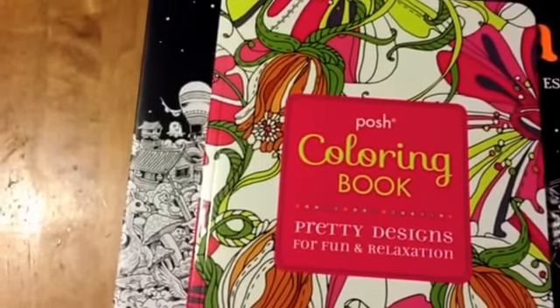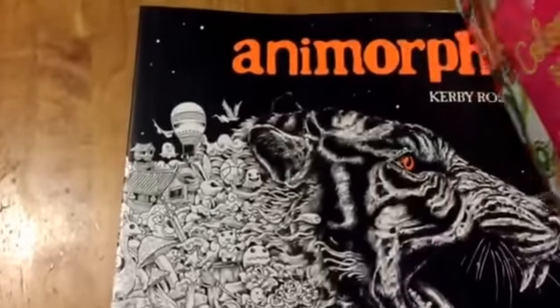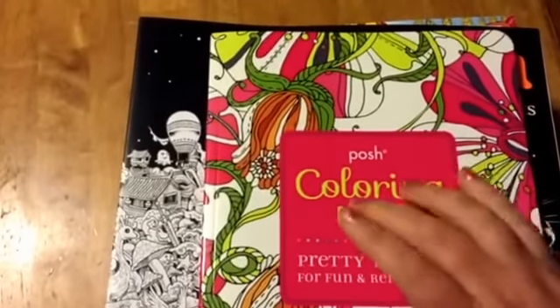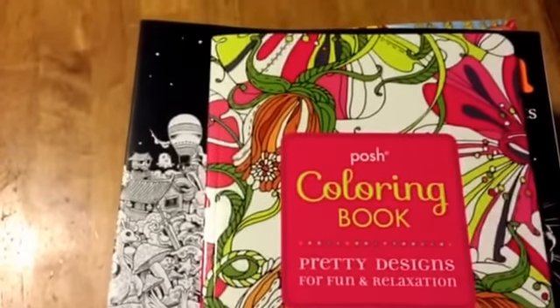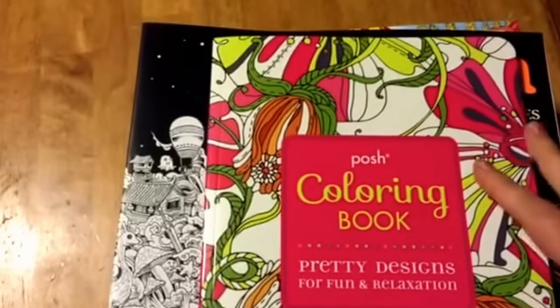Hi everybody, I have a coloring books for grown-ups haul for you. Some of them I got today and most of them I've gotten recently — most I got today but some I ordered online.